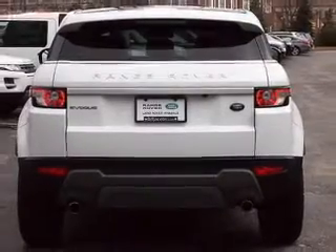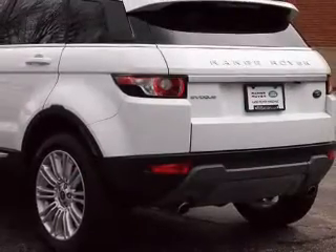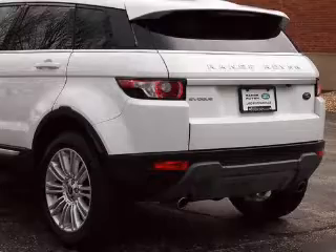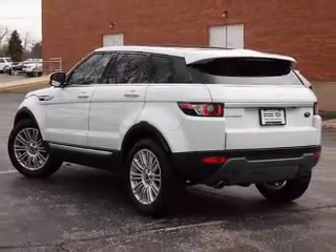A premium sound system is just one of the benefits of owning this vehicle. The anti-lock braking system will help deliver you safely to your destination. Enjoy the comfort of dual temperature controls, and memory settings make for a more comfortable ride.